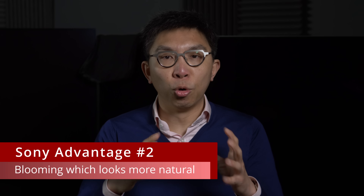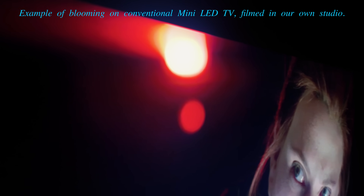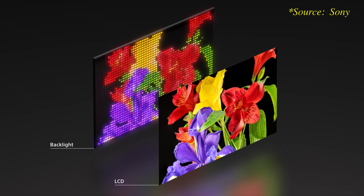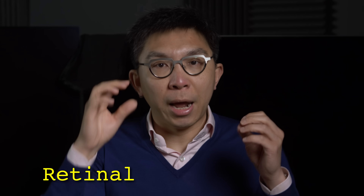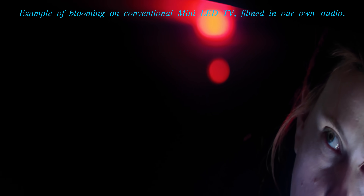Advantage two is more natural-looking blooming. On mini-LED TVs with traditional white backlights, blooming around bright objects against a dark background always appears white, regardless of the on-screen object's actual colour. With an RGB LED backlight, the blooming takes on the same colour as the object, mimicking the retinal light-scatter physiological phenomenon where light from a bright object against a black background can bounce around within the eye's internal structures, creating the illusion of a faint glow. Sony demonstrated this using a scene from Black Widow featuring a bright red light, toggling between white mode — where blooming appeared white — and RGB mode, where blooming adopted a red hue, therefore looking more natural.